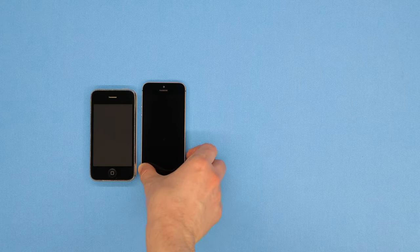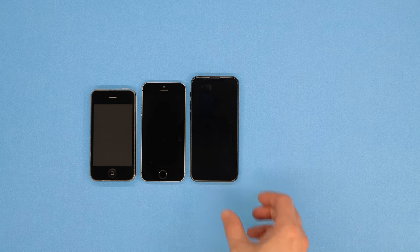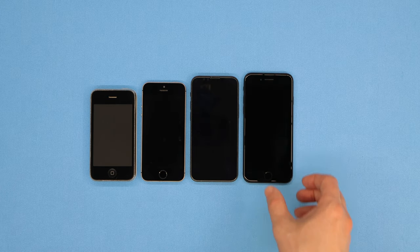This is an iPhone. This is a bigger iPhone. This is an iPhone mini. A mini iPhone. A mini phone. And this is an iPhone SE, the smallest iPhone Apple currently sells.